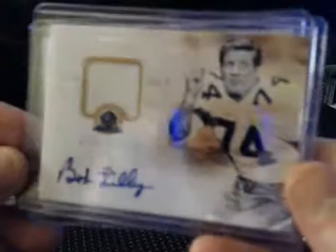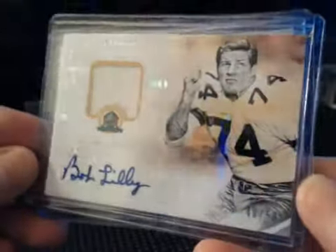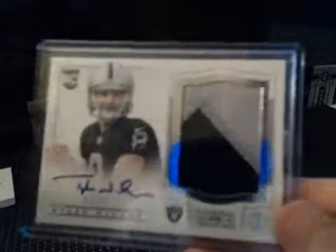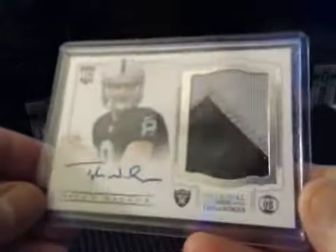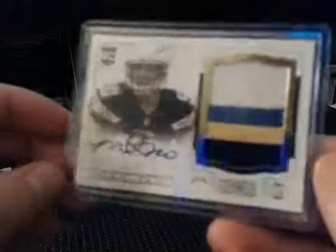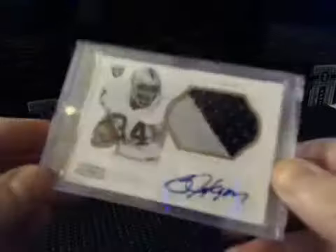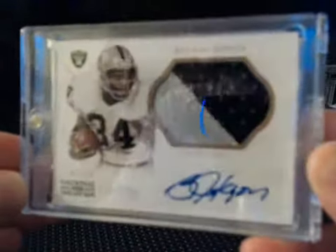Hall of Fame Materials Autograph: Bob Lilly for the Cowboys numbered to 50. RPAs — there were three of them. Tyler Wilson numbered to 99 for the Raiders, two-color. We had a four-color patch Short Print Gold RPA: Manti Te'o for the Chargers, good looking card. And one of our last cards was Jumbo Prime two-color patch Bo Jackson numbered to 10 — very nice card.